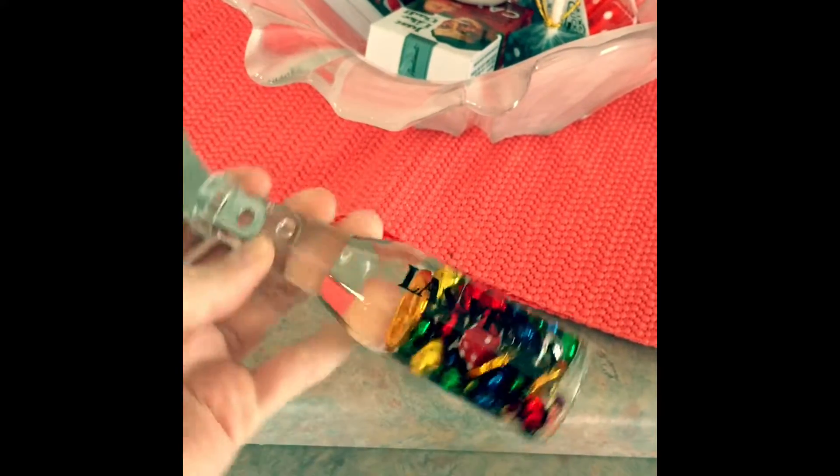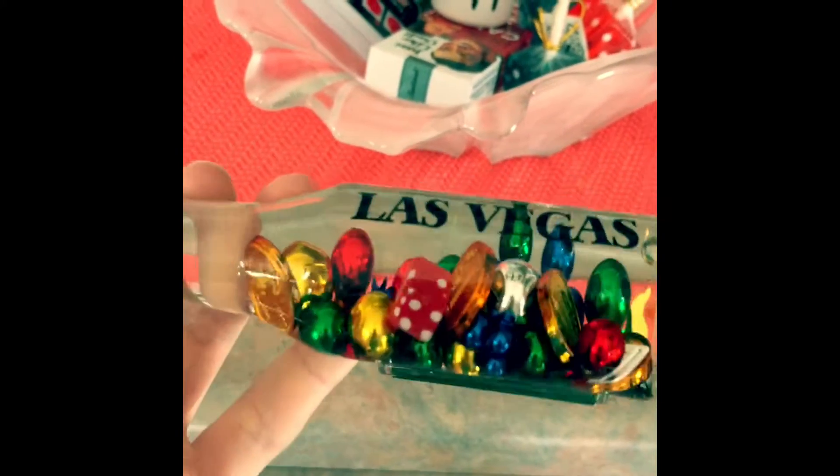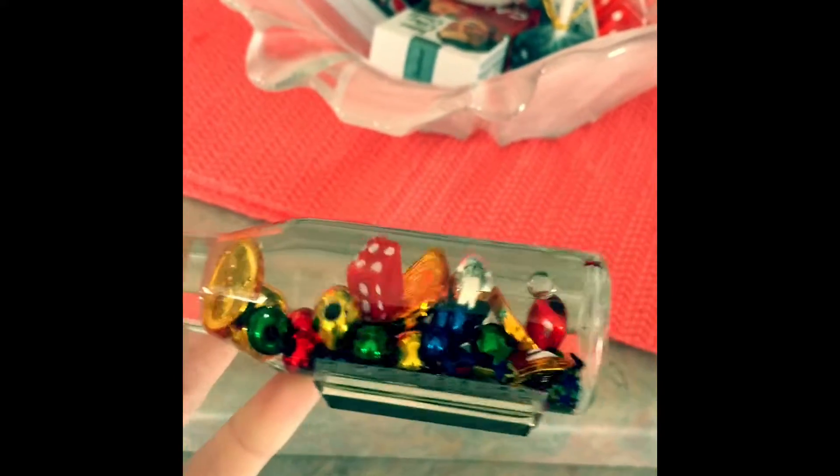There's a bottle opener. It says Las Vegas on it. It's full of water and gel and stuff, and it's got like dice and money and coins.